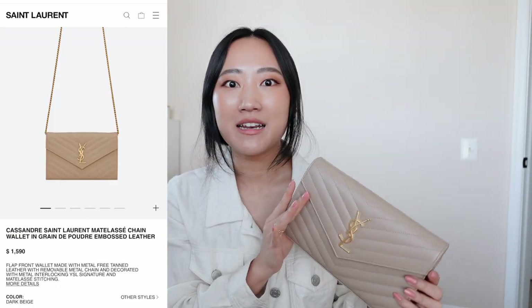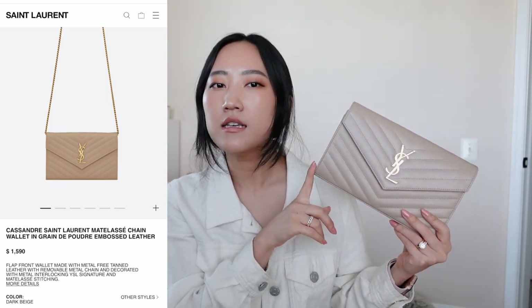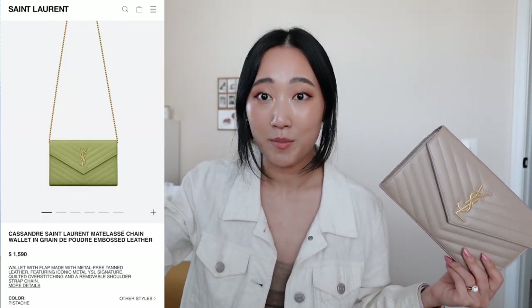It will go with literally every single outfit, which is very important to me because this is my only luxury evening bag. I don't have any other mini bags, clutches, or anything in my collection that is good quality. So I wanted something as a foundation piece that I can wear with literally every outfit. This color just screamed my name when I was in the store and I saw it online as well, though online it looks a little bit darker than this.